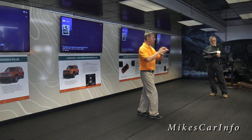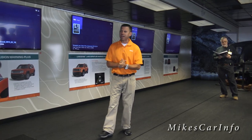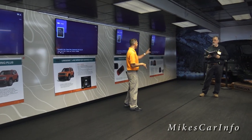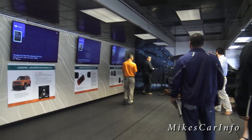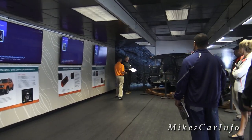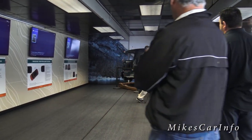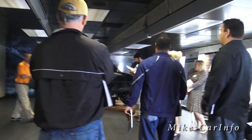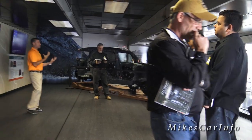The last one we'll cover is number 65, Trailer Sway Control — TSC. You might naturally think the control is located in the back, but it's actually all the way up front. So what does Trailer Sway Control do? It prevents the trailer from swaying, but how does it do it?